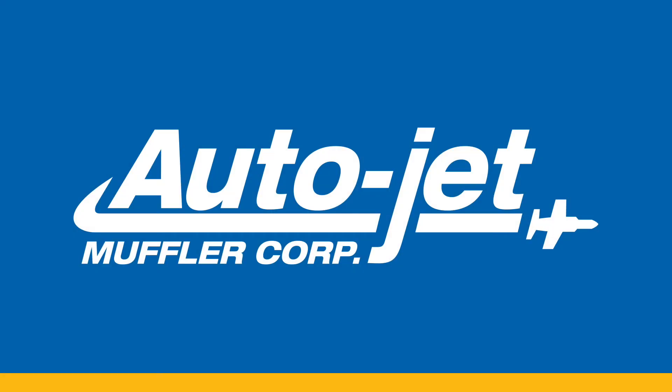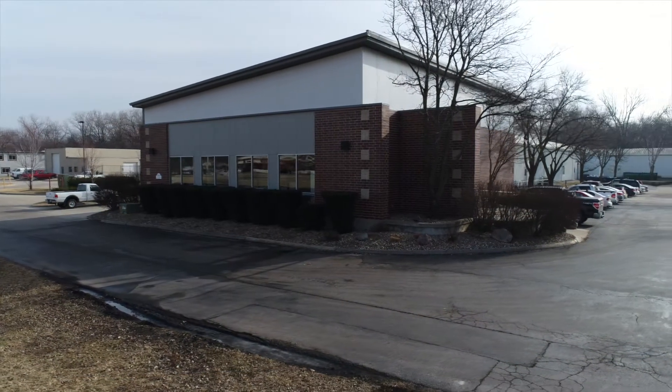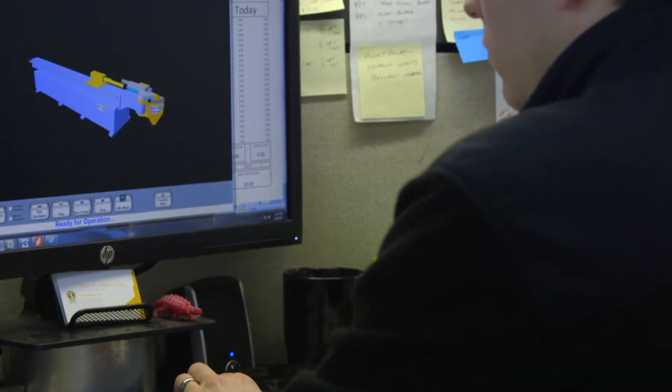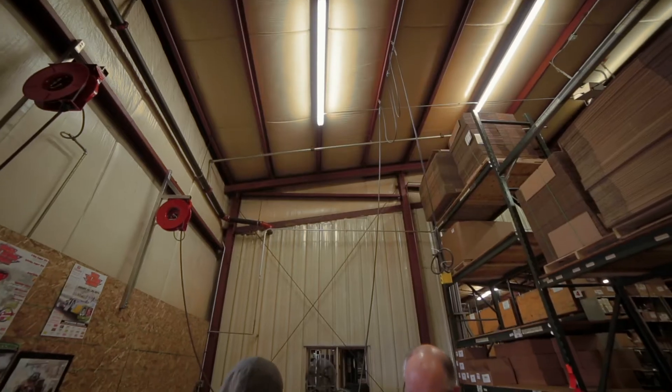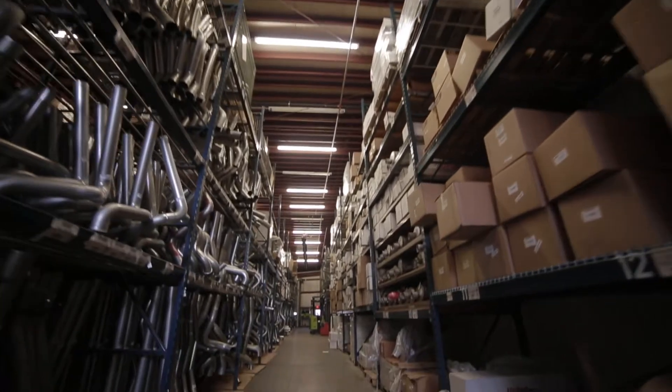Whether you need an exhaust system prototype or a long-term exhaust system supplier, the name to know is AutoJet. The expertise is unmatched, and with complete capabilities from design and fabrication through warehousing and shipping logistics, it's no wonder AutoJet serves many of the world's largest off-highway equipment manufacturers.